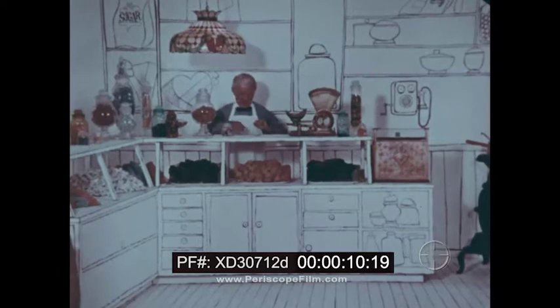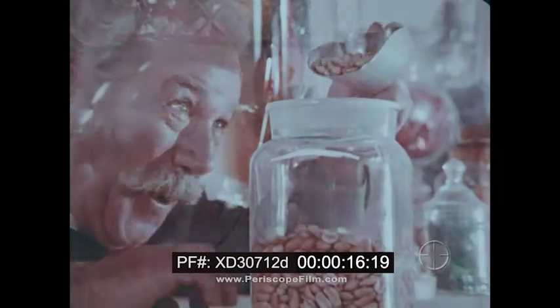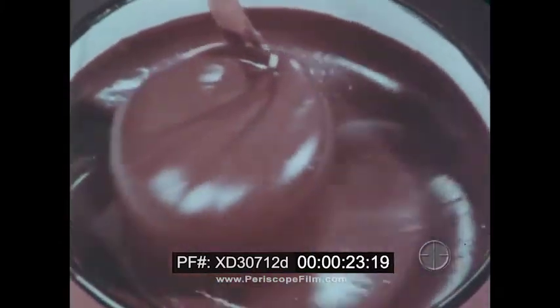Do you know what's inside of Baby Ruth? A whole candy store full of fresh candy. Creamy fudge, crunchy peanuts, chewy caramel, and chocolatey flavor.